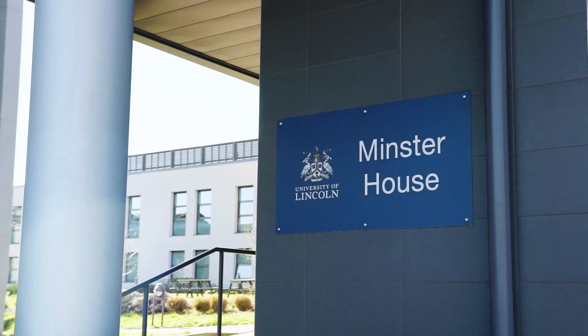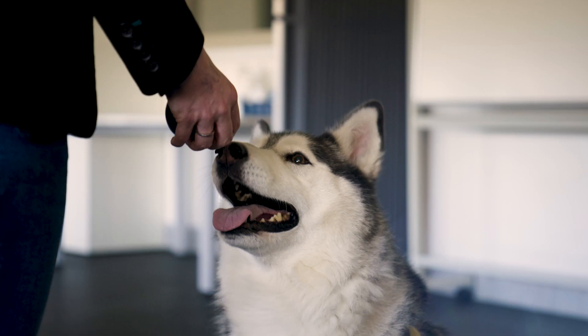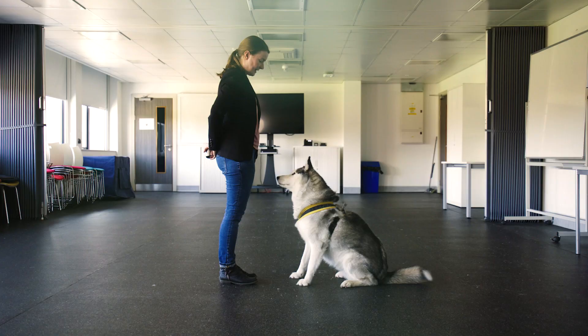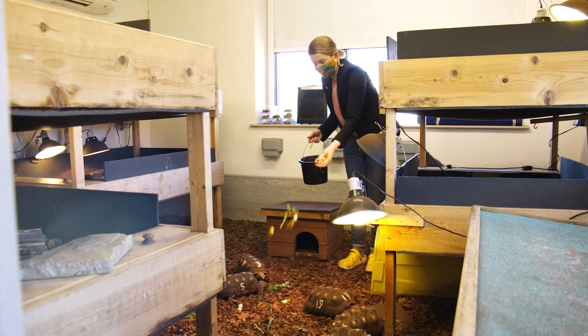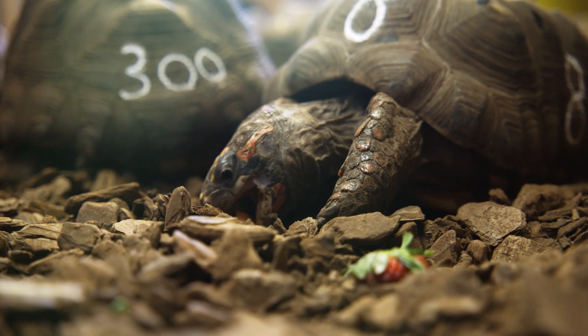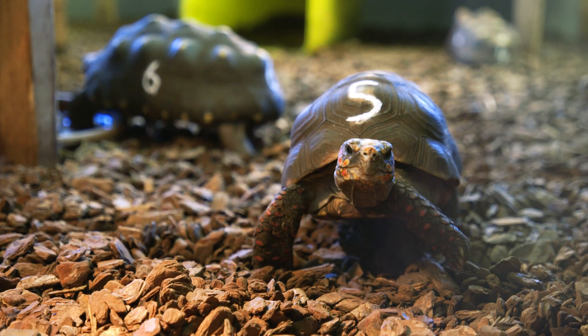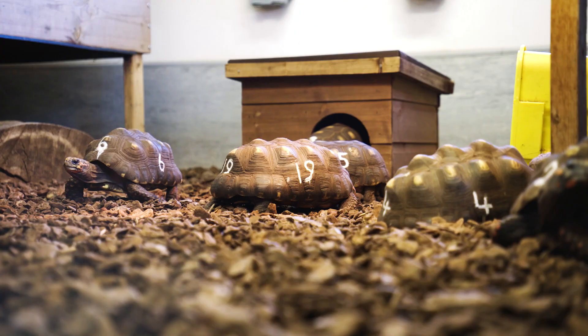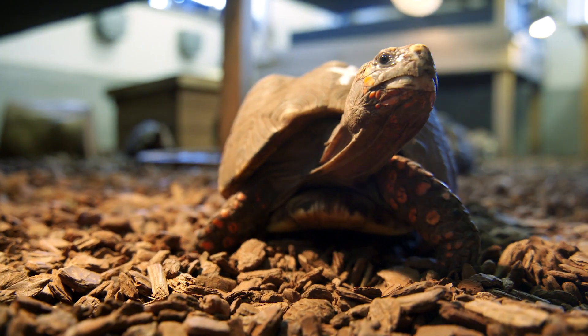I'm standing here today in Minster House, which is our facility to study animal behaviour. As you can see behind me, we have really wonderful training rooms where we get to run practicals with all sorts of different animals. In particular, this is the room where we do a lot of work with dogs. We also have very exciting reptile facilities for research, and we actually have our tortoises free roaming around the grounds, which is a wonderful opportunity for students to understand how they would behave under more natural conditions.